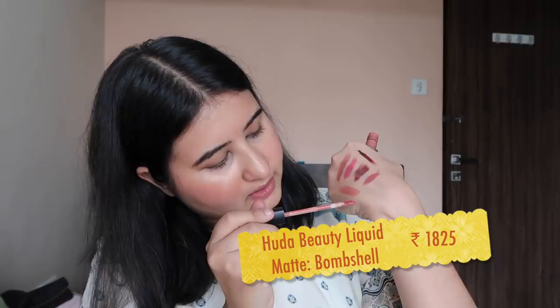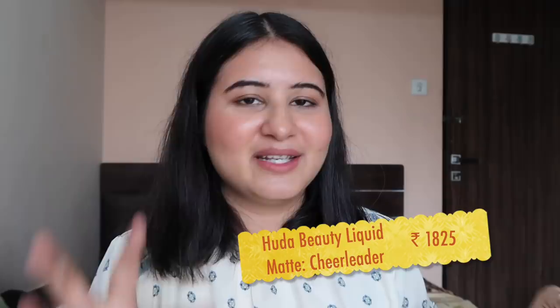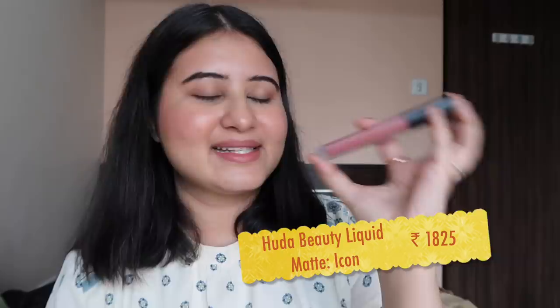The Chanel and Huda Beauty Bombshell are quite similar colors, although the Chanel is proper matte while the Bombshell is a little velvety and very lightweight. Bombshell is again one of my favorites. See — the Chanel versus Huda Beauty Bombshell side by side. It's very similar, just a little darker. If you build it up a little more it'll be even more similar. Next is the shade called Cheerleader — Huda Beauty Cheerleader. I wore this for my engagement and I love it. It's a beautiful red and this is my favorite red lipstick.